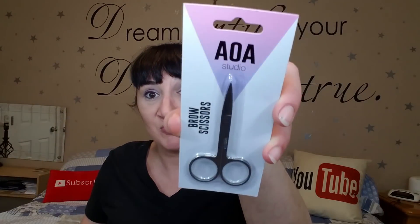I also got some brow scissors from AOA — also a dollar. The ones I got from Wish had ends so sharp I was worried I was going to stab people. These feel good. I'm going to bring these to work; my current work ones are kind of past their day. I'll bring those home to use on myself and have these nice new ones to use at work. Score!